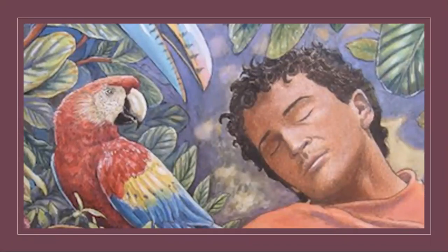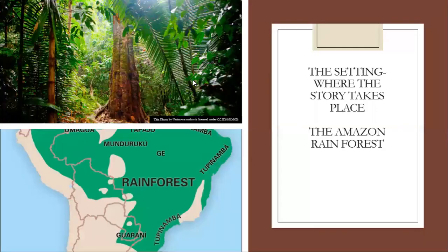Good afternoon, third grade. Here we have Ms. Batone with your final read aloud for Earth Week. The book I'm sharing today is called The Great Kapok Tree: A Tale of the Amazon Rainforest by Lynn Cherry. Don't forget, third grade, our target ELA standard for this week is character and setting. The setting of our book today is the Amazon Rainforest, which is home to some of the most unique creatures, plants, and animals in the entire world.